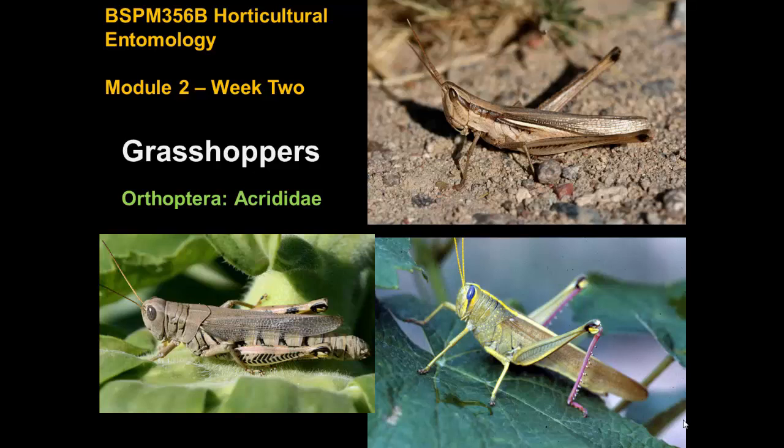Another group of insects we have to give some attention to are grasshoppers. This is a part of the country where grasshoppers are very abundant and we have many different kinds. Sometimes they can be quite damaging to crops, although most grasshoppers we have are not. There are some 100 species that can be found in Colorado alone, and only a very small number of these are going to be damaging to crops. Most of them just mind their own business.